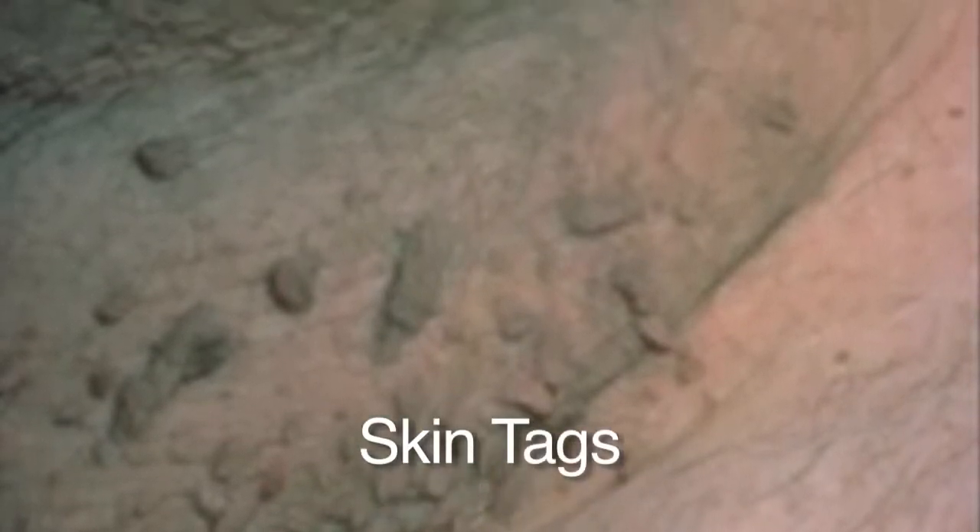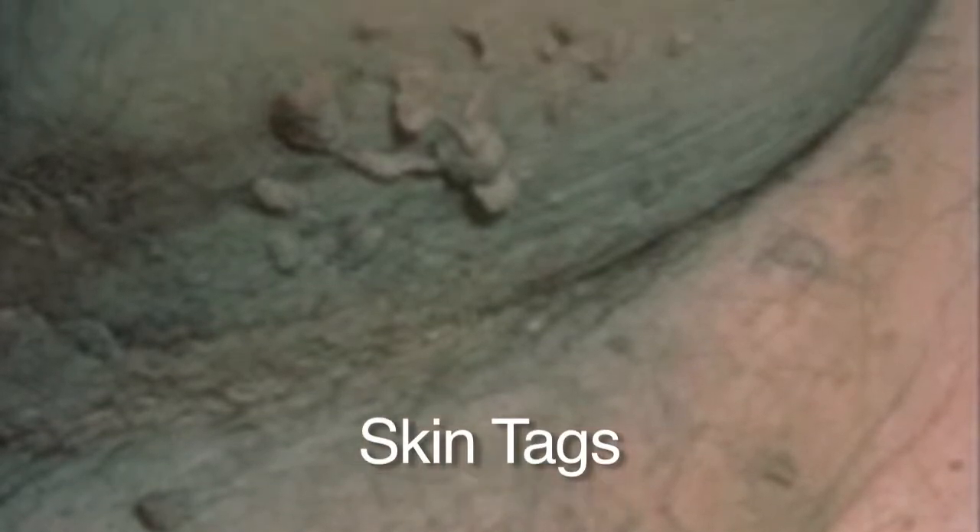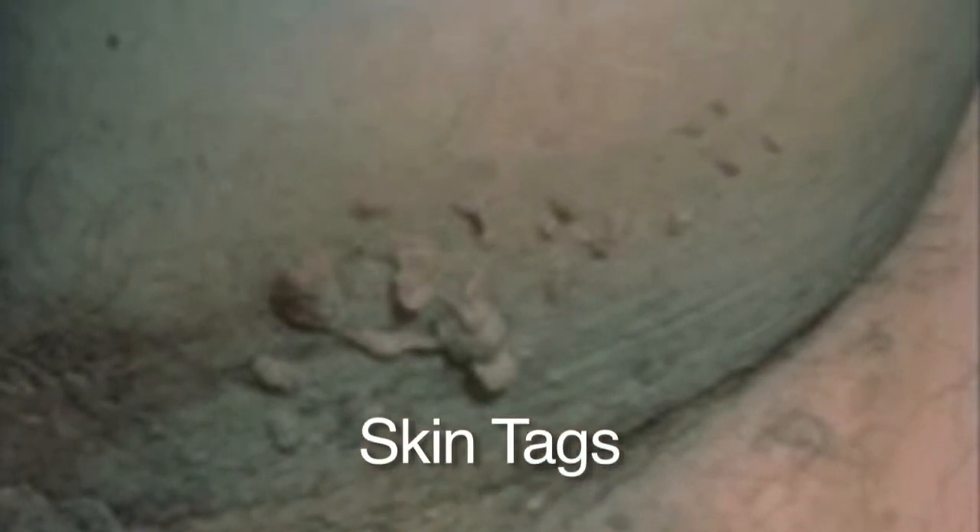Skin tags are flaps of skin we get as we get older in body fold areas. The most common places to get skin tags are the neck, under the arms, and in the groin, where skin rubs against skin. These are benign growths — nothing needs to be done. They're very easy to remove if you'd like, but they're nothing to worry about, and very common.